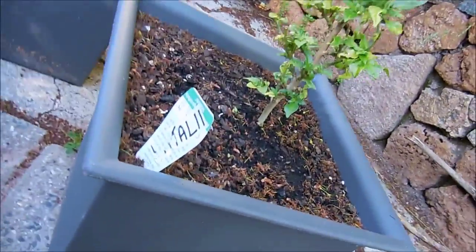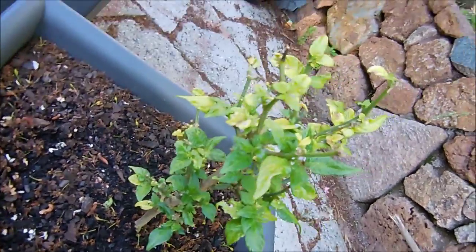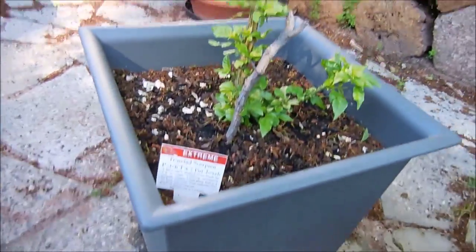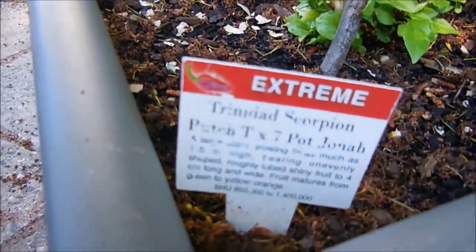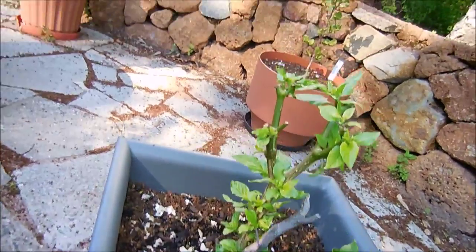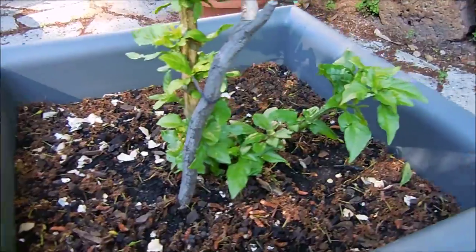This one here is my Fatale — another overwintered plant, doing quite well. This is my Trinidad Scorpion, Butch T crossed with a Seven Pod Jonah. Another overwintered one. As you can see I pruned the top of that off. It's doing quite well with lots of new growth.